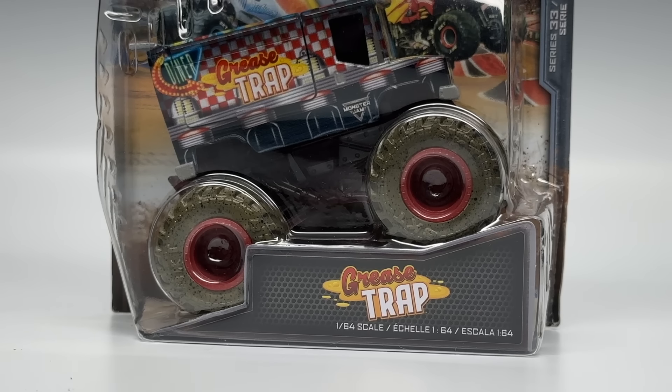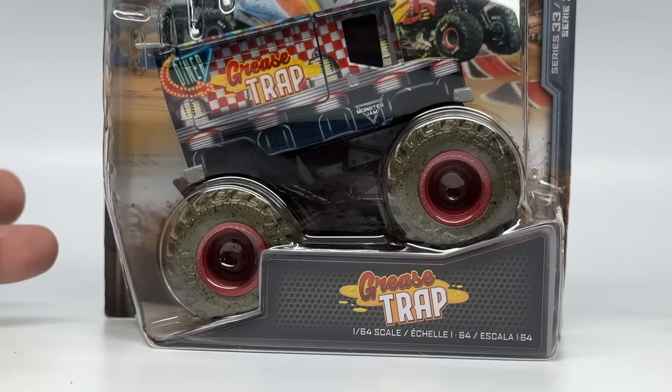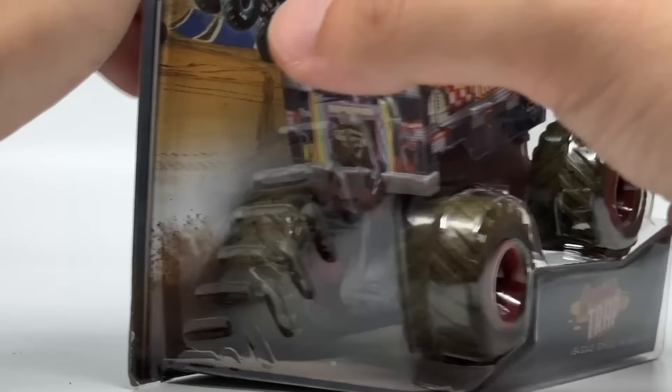Now we're onto the last truck of the review — our last chase piece of this year and the Monster Feast line. It's sad to see them go; I really enjoyed this series. Let's unbox Grease Trap, the last new Monster Feast food truck chase piece by Spin Master for Series 33.